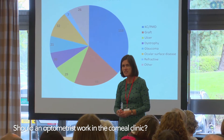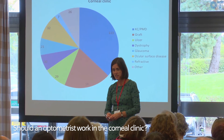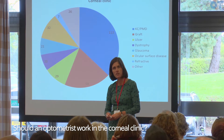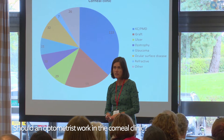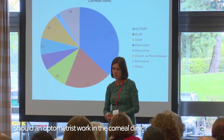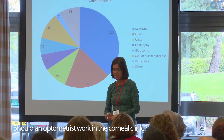As is expected, the majority of the patients are indeed keratoconic but I also see a lot of graft patients, a lot of follow-up patients following corneal ulcers who've initially presented through eye casualty, corneal dystrophies, and a few glaucomas thrown in there.